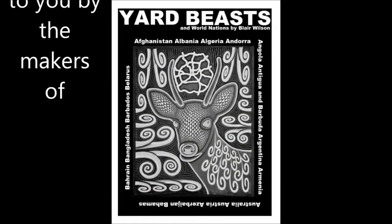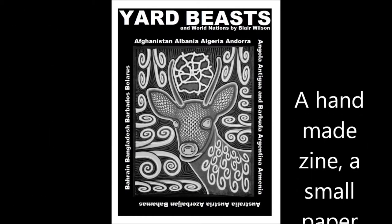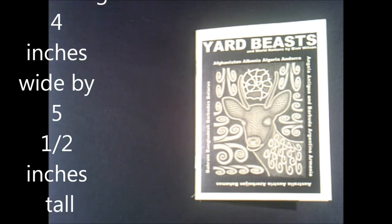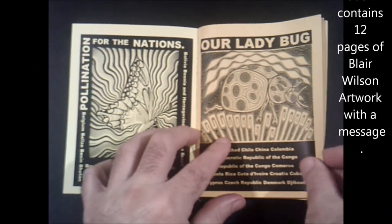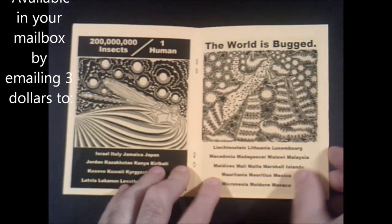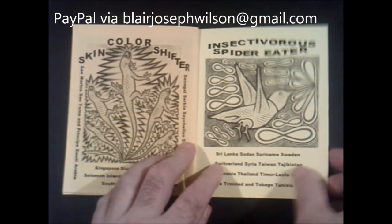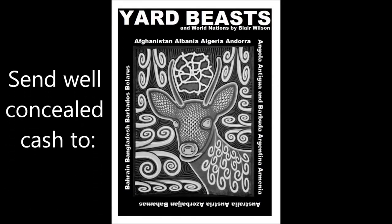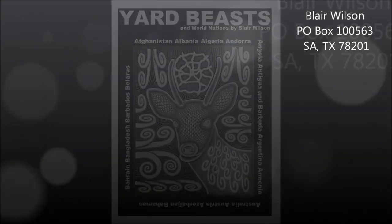This video was brought to you by the makers of our Beasts and World Nations. Get your copy today. Send me an email to your address. Measuring 12 inches wide by 5 and a half inches tall. Each book contains 12 pages of Blair Wilson's artwork with a message, available by mail. Blair josephwilson@gmail.com. Also available by U.S. mail.